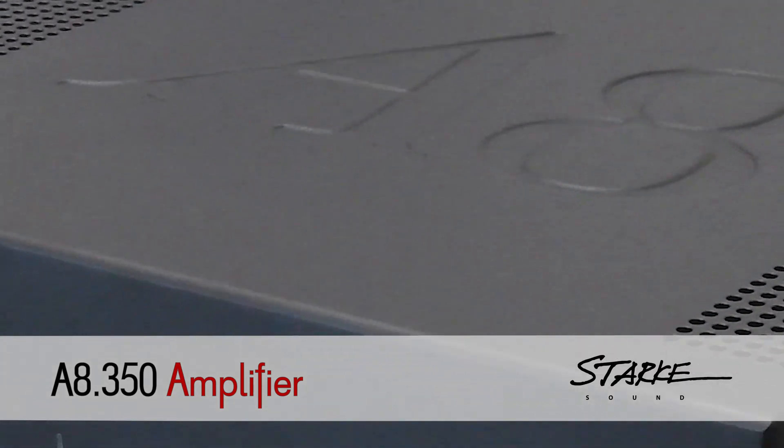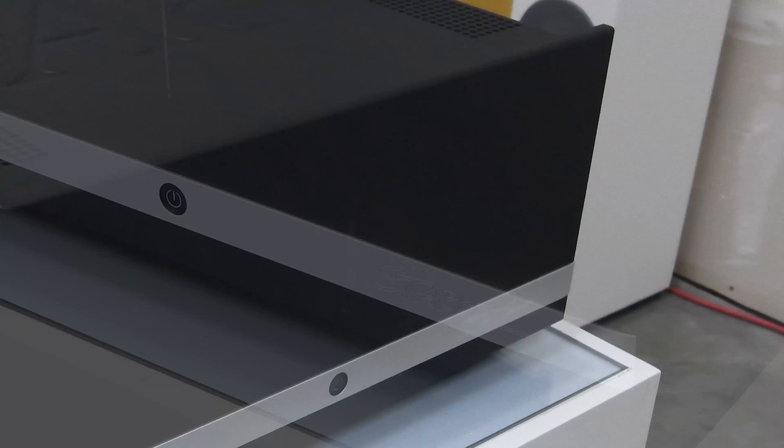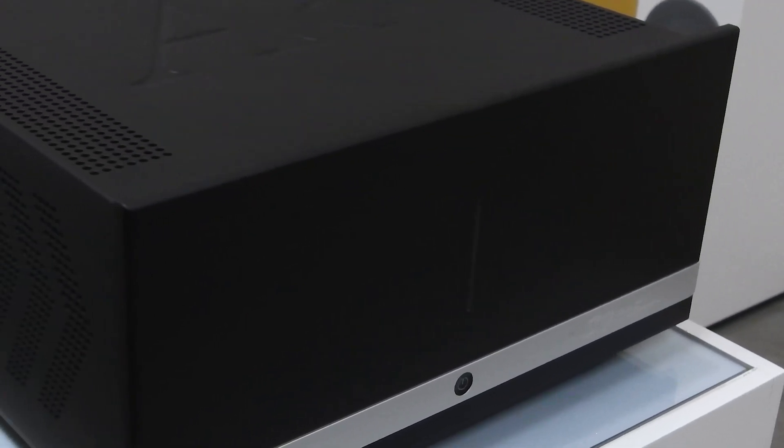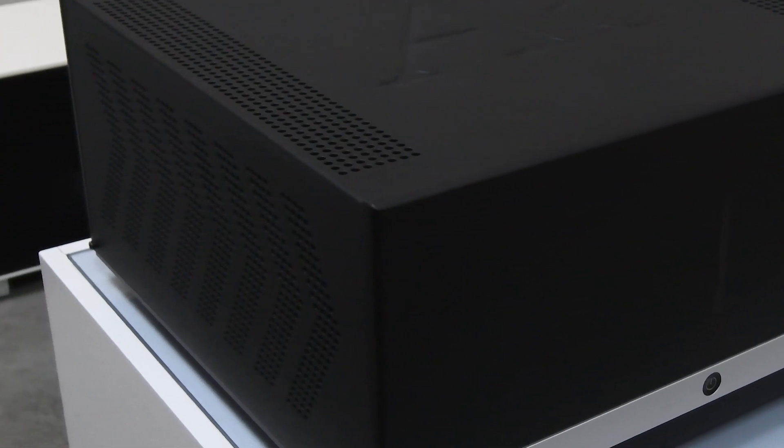The A8-350 is an 8-channel multi-channel amplifier that boasts a whopping 350 watts per channel. It uses the same circuit core as our acclaimed A7 Mark II amplifier, honoring the key traditions of great sound.